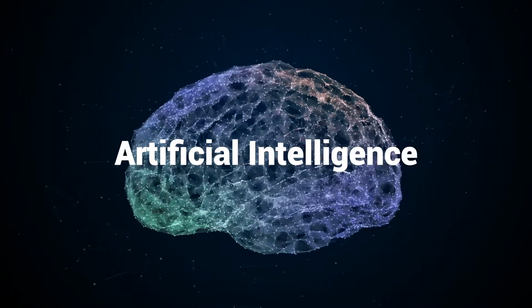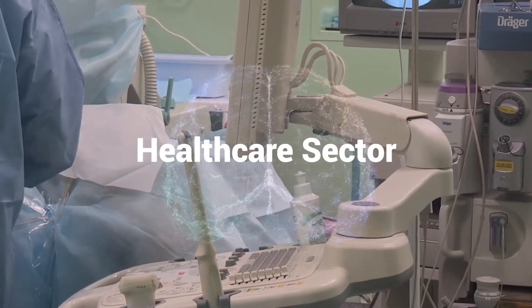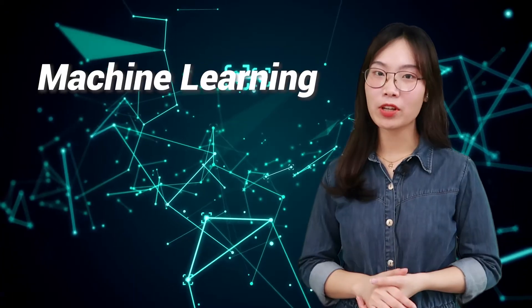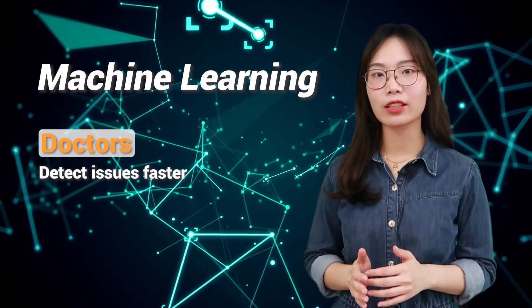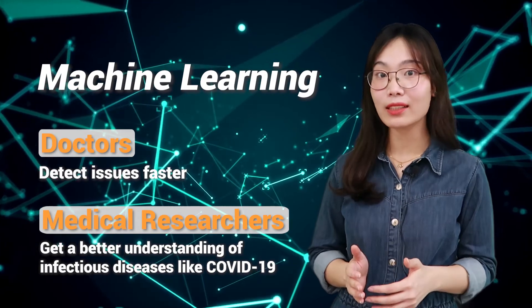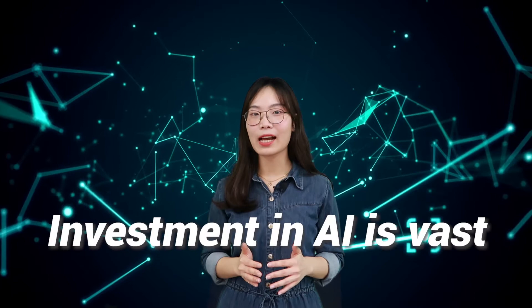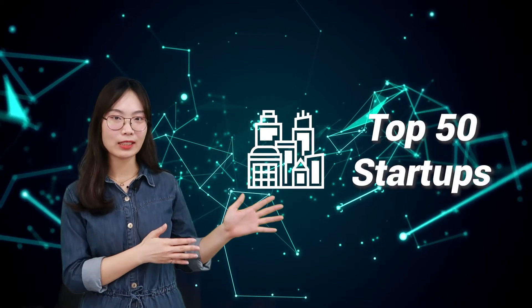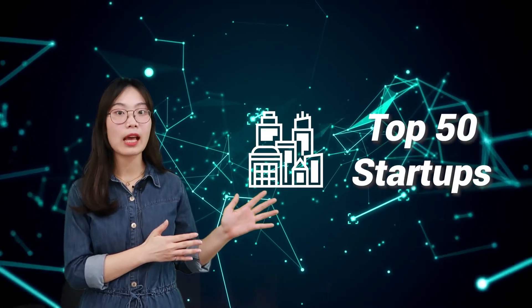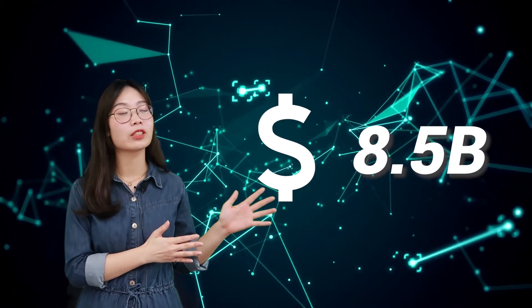Artificial intelligence is transforming the healthcare sector by allowing practitioners to leverage big data to identify and treat diseases. Using machine learning, doctors can detect issues faster, while medical researchers can get a better understanding of infectious diseases like COVID-19. Investment in AI is booming, with the top 50 startups in the area receiving $8.5 billion in venture capital funding over the past decade.